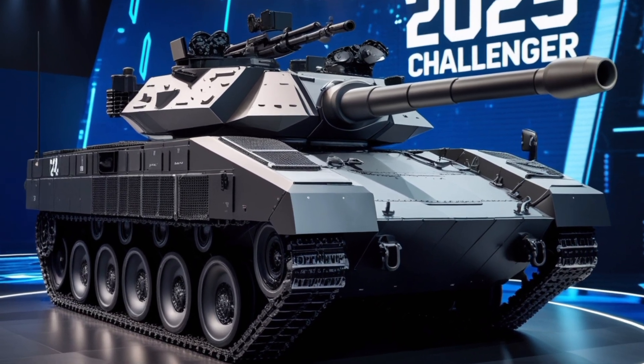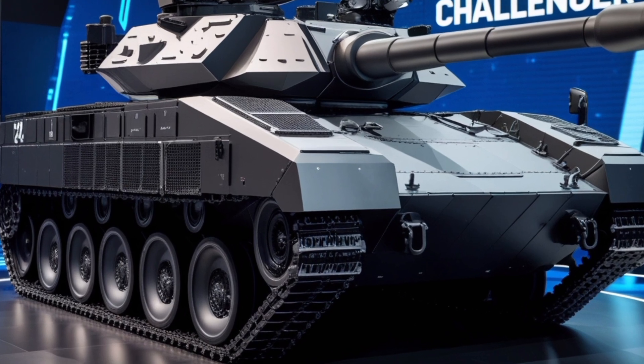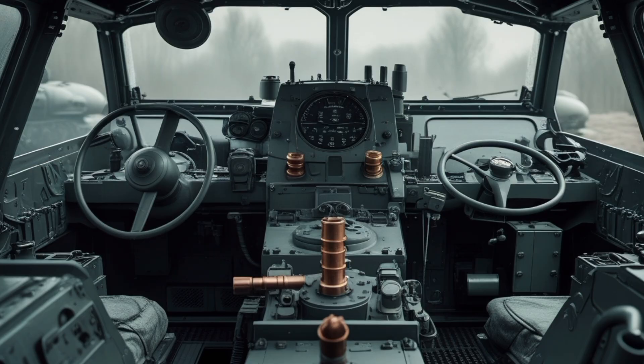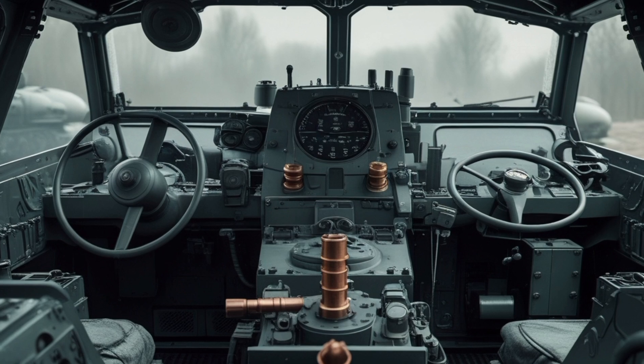For additional firepower, it is equipped with a 7.62mm coaxial machine gun and a 12.7mm anti-aircraft machine gun, providing a well-rounded defensive and offensive capability.